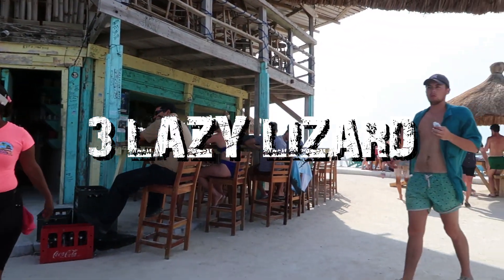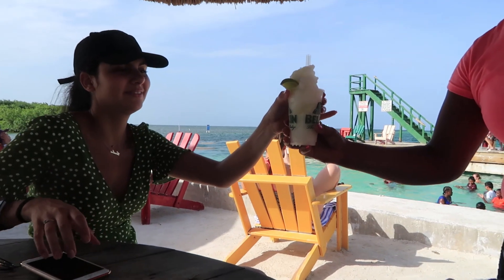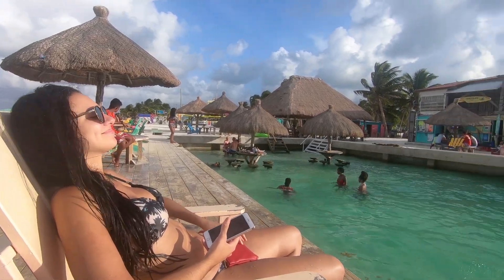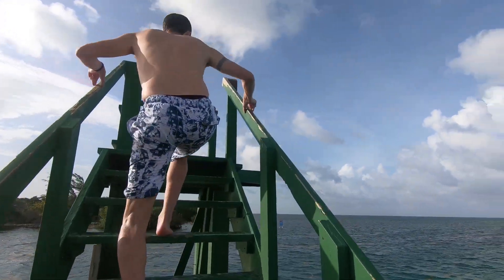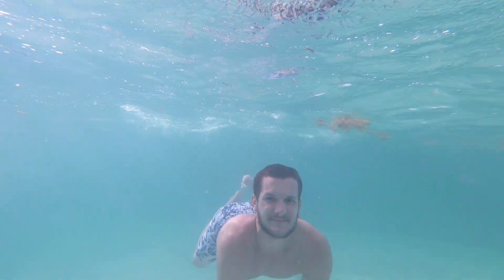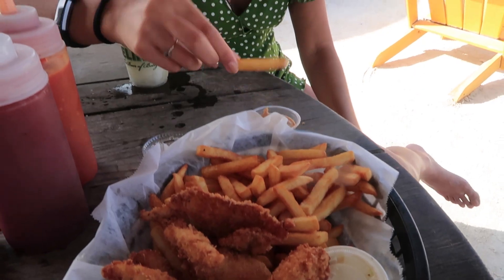Number three is hang out at the Lazy Lizard bar and restaurant, located at the north of the southern island. There's a big place to hang out, even spots where you can sit in the ocean, plus a cool diving deck that people jump off. There's great music — a lot of reggae, which is one of the main things always playing in Belize. It was pretty much the number one hangout spot on the island.